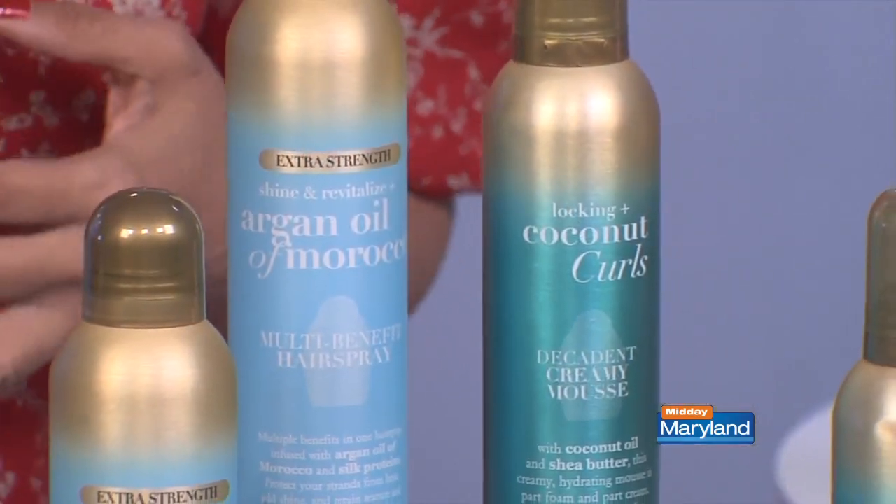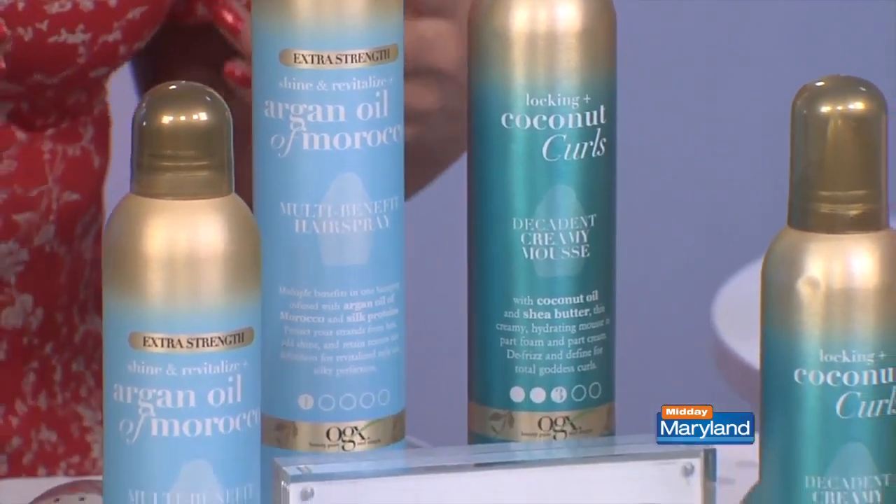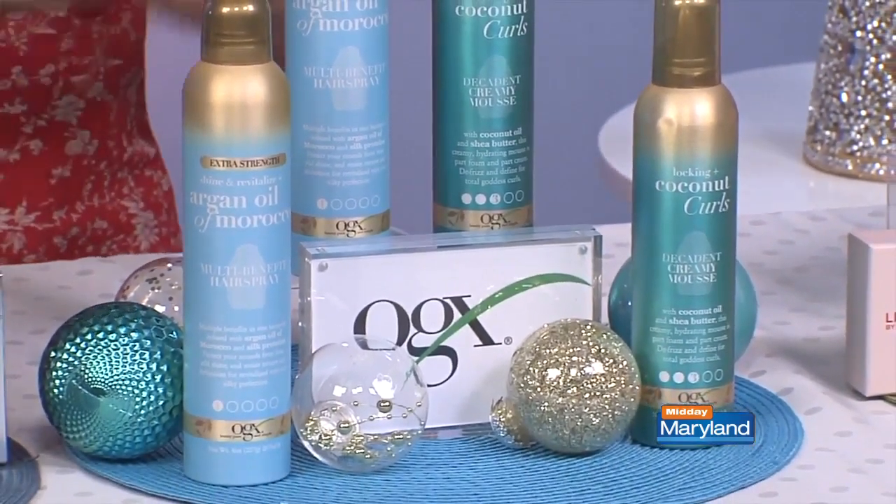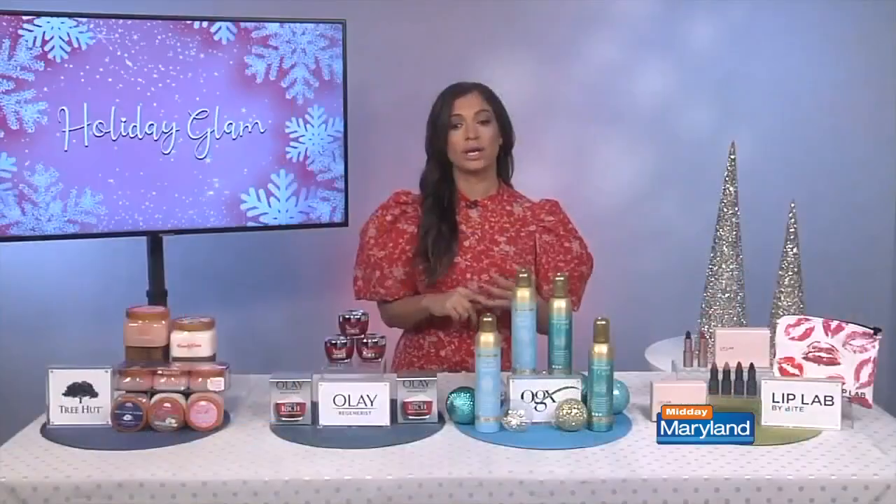You've also got the OGX Locking Plus Coconut Curls Decadent Creamy Mousse. This is part cream, part mousse, infused with coconut oil and shea butter — so it's going to hydrate, enhance, and defrizz your curls. You can get these at drugstores like Target, CVS, Walgreens, and on Amazon.